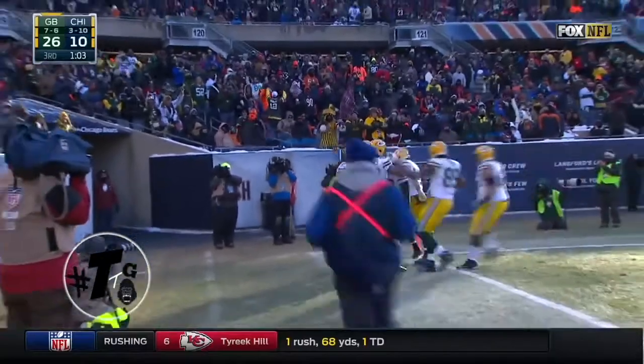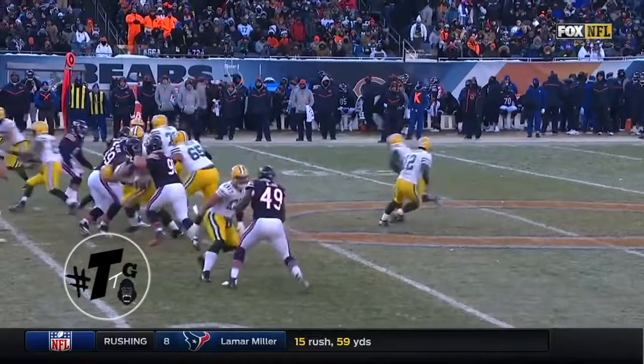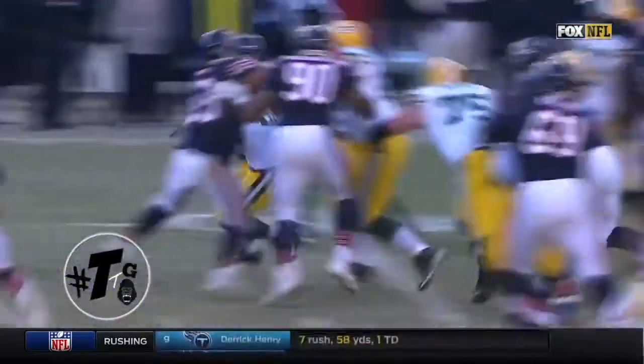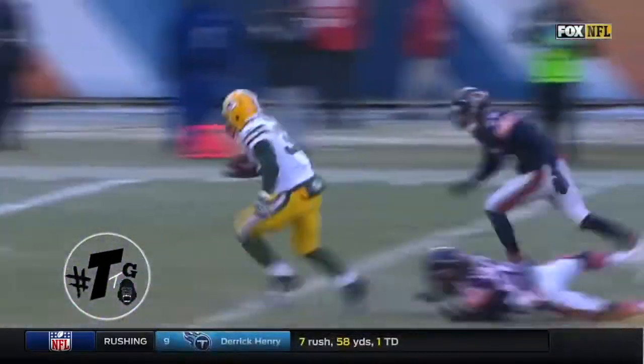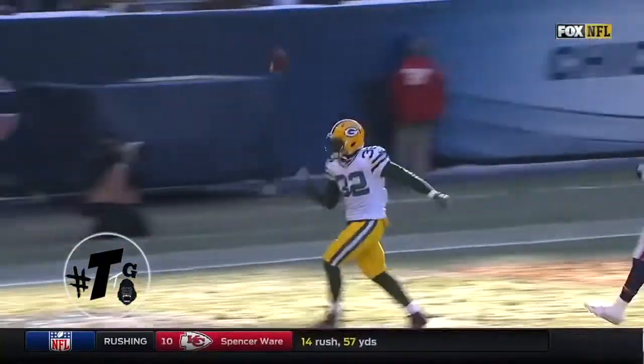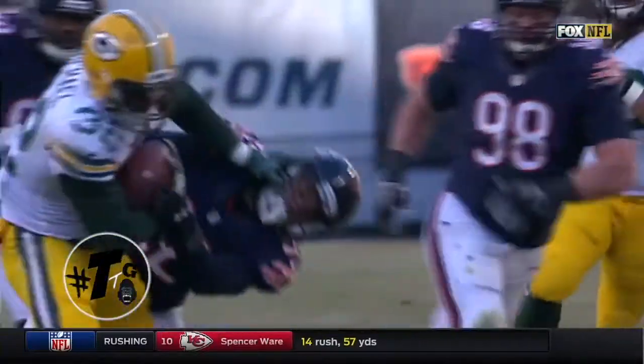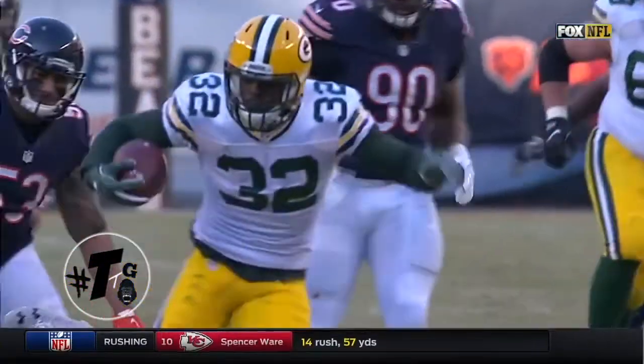It's a pack attack in Chicago. Pistol formation, 10 personnel. Christian Michael — the play call is zone right. He does a great job of cutting. He is amazing when it comes to cutting once he finally decides to make up his mind and put his foot in the ground. He even stiff-arms a defender. But this is the best run of the year.